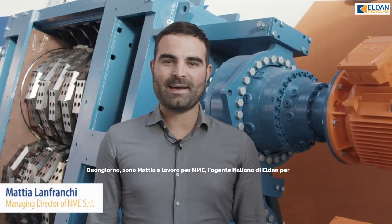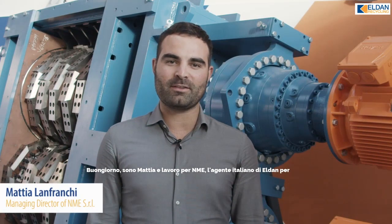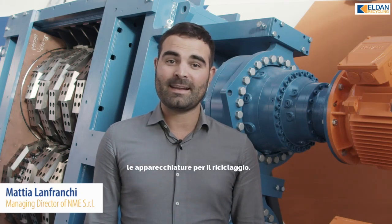Hi everybody, I'm Mattia. I work for NME. We are the Italian agent for Eldon recycling equipment.